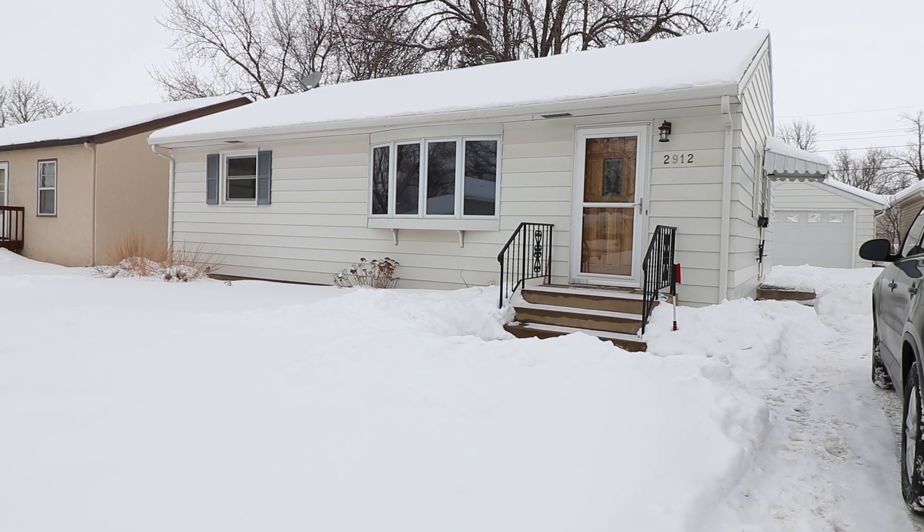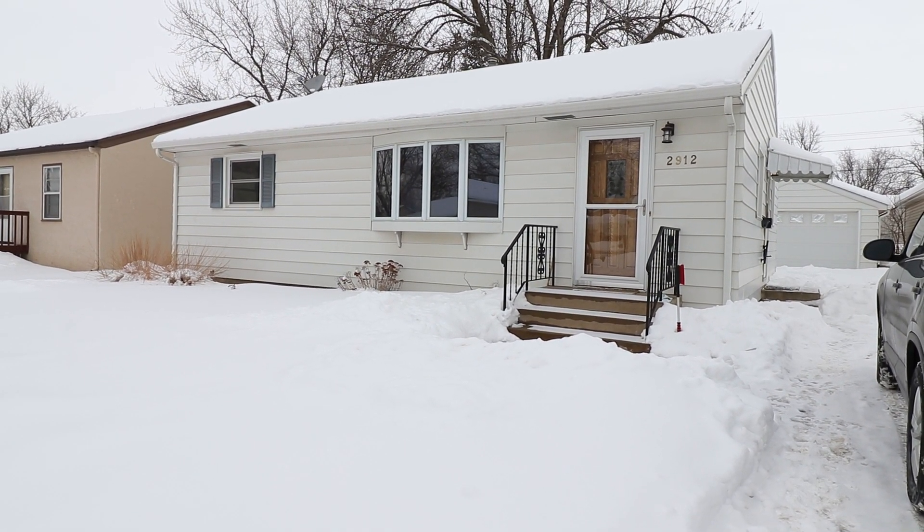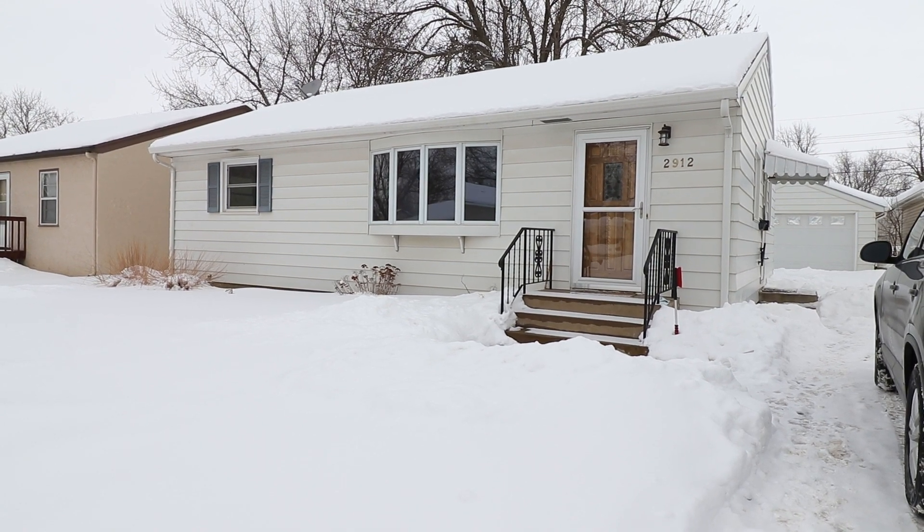Hi, this is Ann from Real Property Management Express. I'm here to give you a video tour of 2912 East 14th Street.